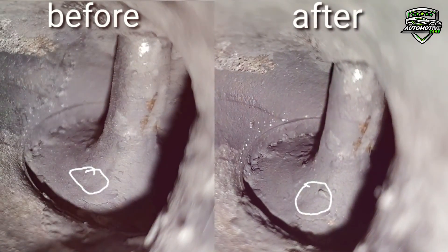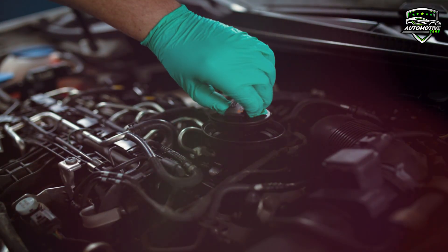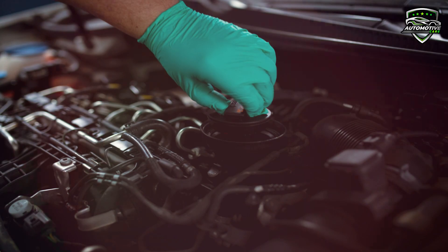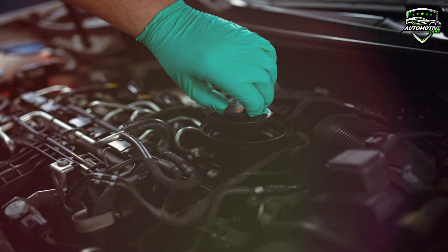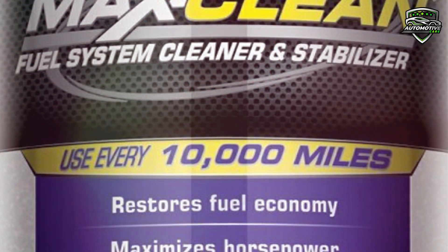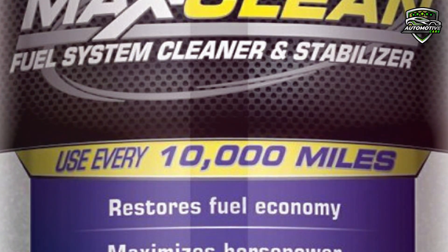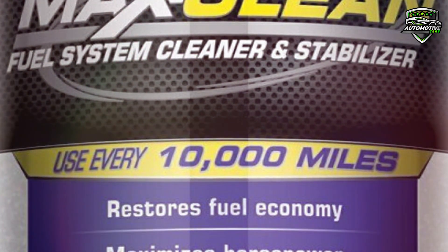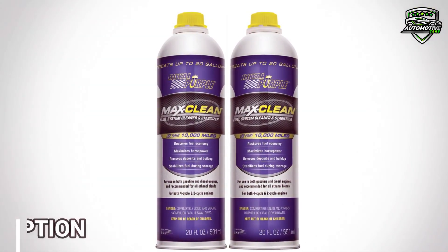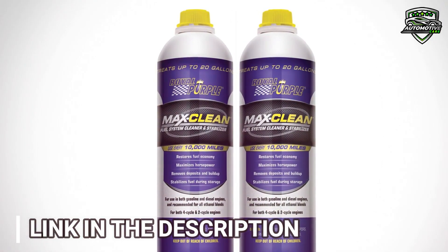The example shown demonstrates the before and after effects of switching to Max Clean. It is recommended for use in both diesel and gasoline engines and can also be used with all biofuels or ethanol blends. Max Clean will not harm vehicle exhaust systems and can be used on both 4-cycle and 2-cycle engines. It prevents premature spark plug fouling and reduces engine pings and NOx related to deposits. Royal Purple Max Clean also stabilizes fuel during periods of low usage, preventing fuel varnishing in storage.